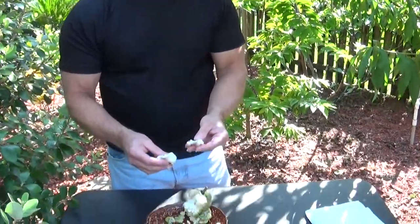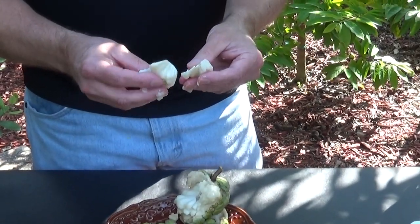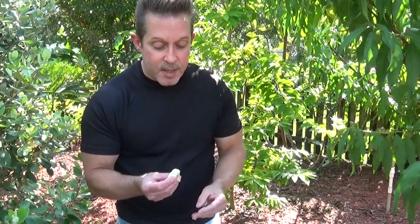Now in certain countries they call them sugar apples, some call them sweet sop, and some call them different names. But if you look it up on the internet, you'll see sugar apple, custard apple, or sweet sop. These are wonderful tasting fruit.